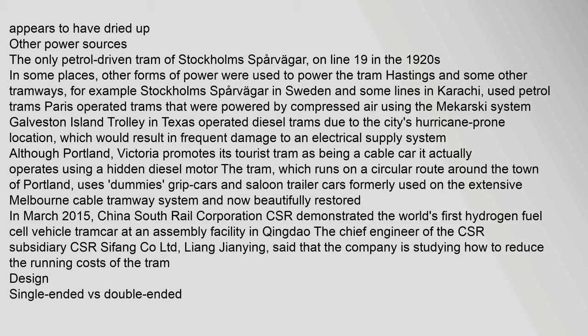In some places, other forms of power were used to power the tram. For example, Stockholm Spårvägar in Sweden and some lines in Karachi used petrol trams. Paris operated trams powered by compressed air using the Mékarski system. Galveston Island Trolley in Texas operated diesel trams due to the city's hurricane-prone location, which would result in frequent damage to an electrical supply system. In March 2015, China South Rail Corporation demonstrated the world's first hydrogen fuel cell tram vehicle at an assembly facility in Qingdao.